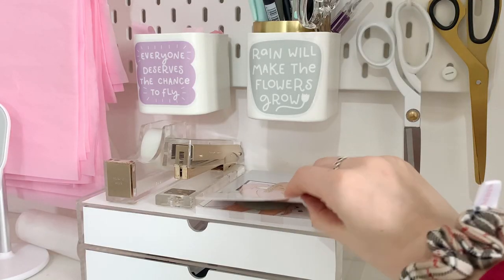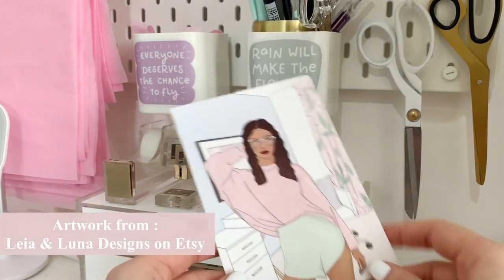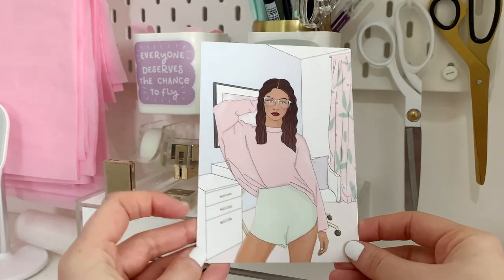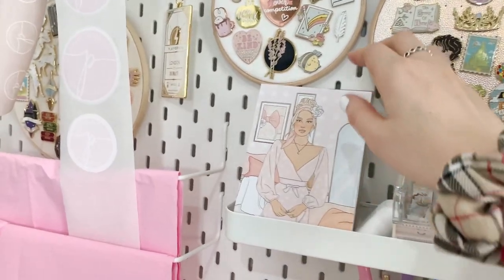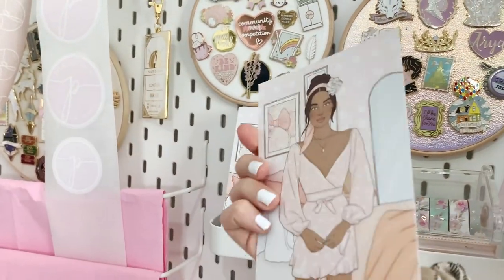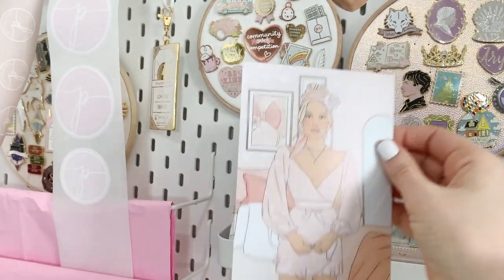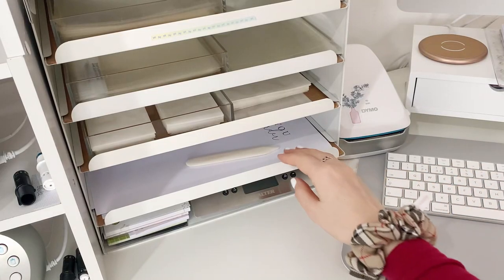For all my orders I now include some journaling cards as a little freebie. I've had a lot of questions on Instagram asking what a journaling card is or what you do with it. Personally I put them on my wall because I like them — they're like a mini print. But you can hole punch them and put them in a ring planner, or just tuck them in your planner. It's just a nice little extra thank you for the customer.